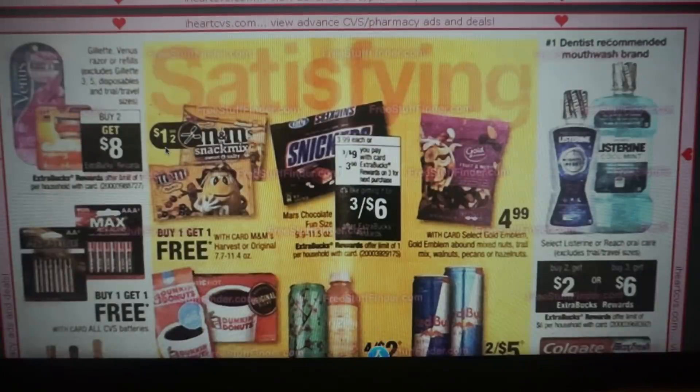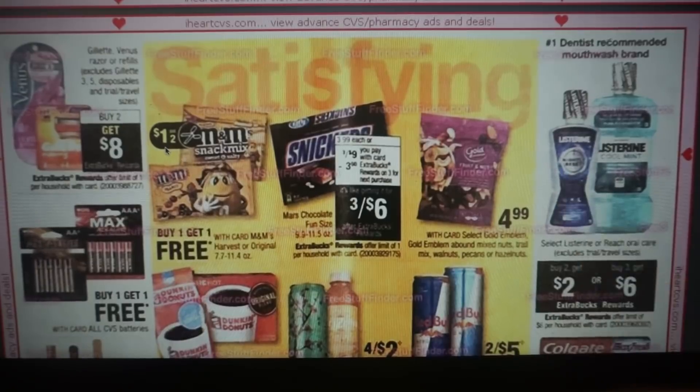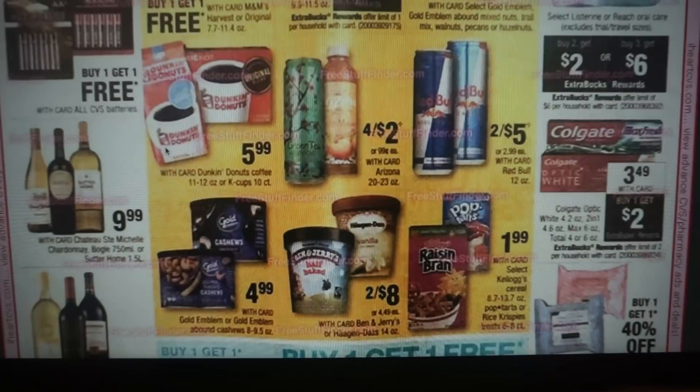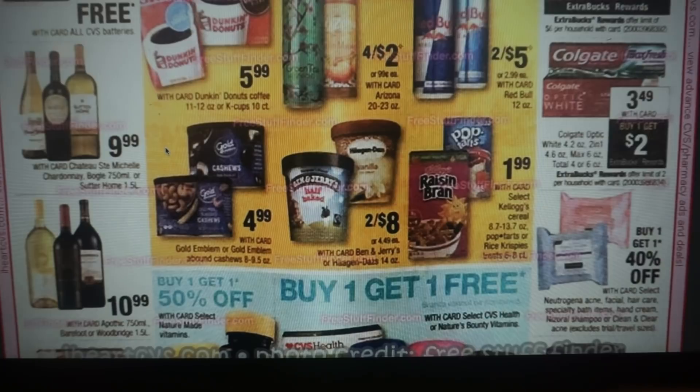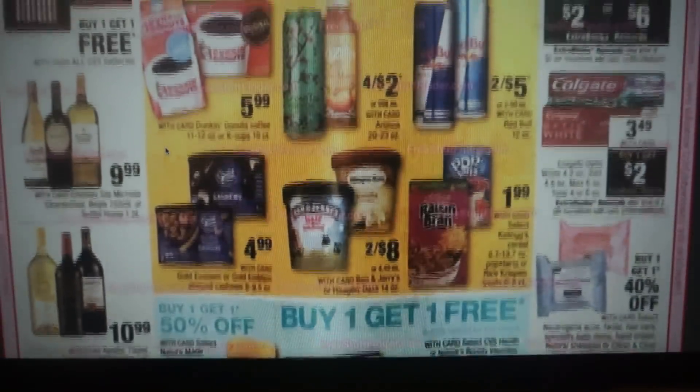Listerine is buy two, get $2 back, or buy three, get $6. We have $2 off one coupons on this product — I'm going to note to put that Listerine coupon link below for you guys. Dunkin' Donuts coffee — not too much going on there. Some Kellogg's cereals for $1.99. And that is it.